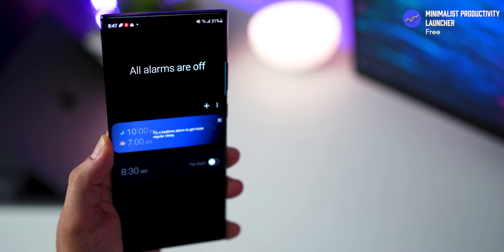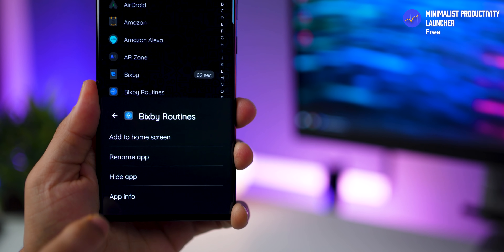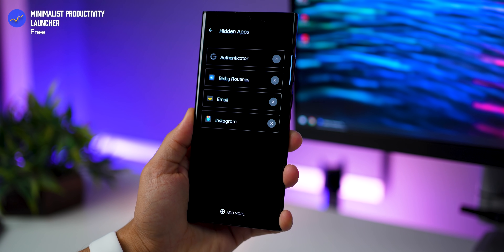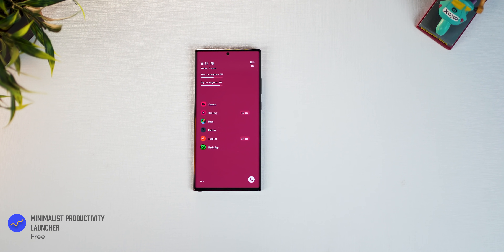A tap on the clock takes you to alarms, and double tapping the screen locks your phone. You can also long press an app to rename it or hide it, and to access hidden apps, just pinch out on the home screen and then unlock using your fingerprint. The look is pretty customizable — you can change the font size, font type, icon pack, and even the background color.